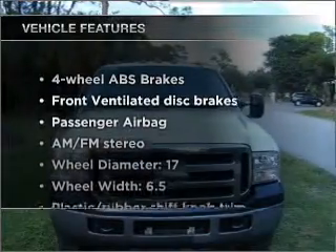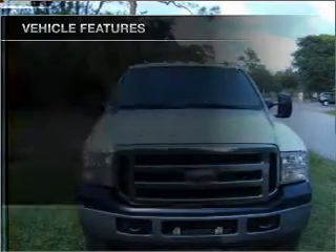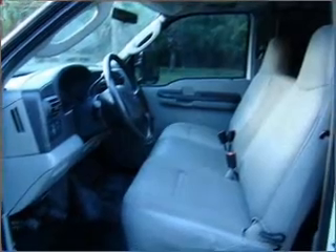And with these notable features, you won't want to miss out on the opportunity to own this amazing vehicle: air conditioning, power door locks, power steering, and AM-FM stereo.